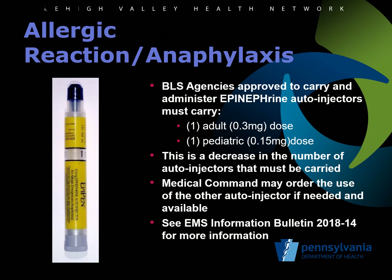To address the cost of epinephrine auto-injectors and to facilitate continued ability to provide this level of care for EMS agencies, the Department of Health has lowered the number of auto-injectors that must be carried by participating BLS services. The revised quantity is one adult dose and one pediatric dose. EMS agencies may elect to carry more doses, but it will only require one dose for each patient population.